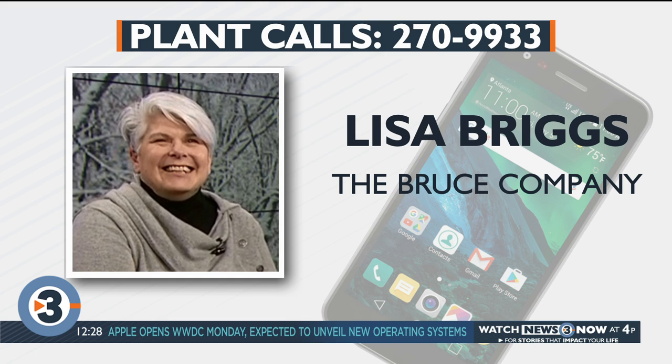We are out of time. Thank you all for calling in. Lisa, thank you for your time. We'll talk to you soon.